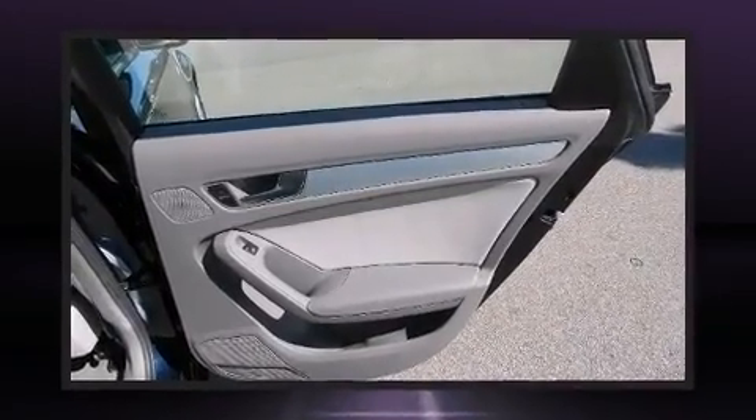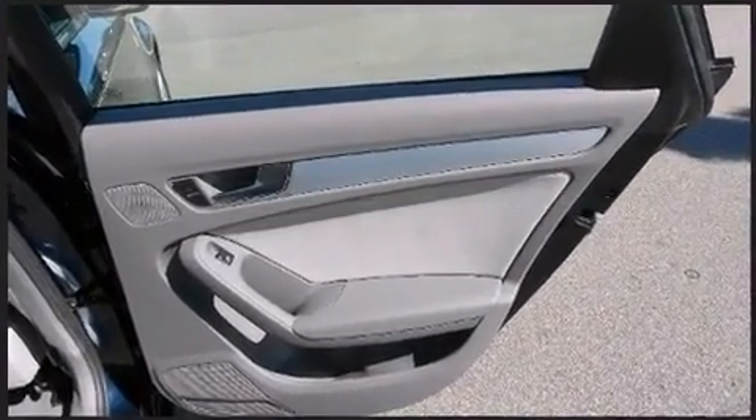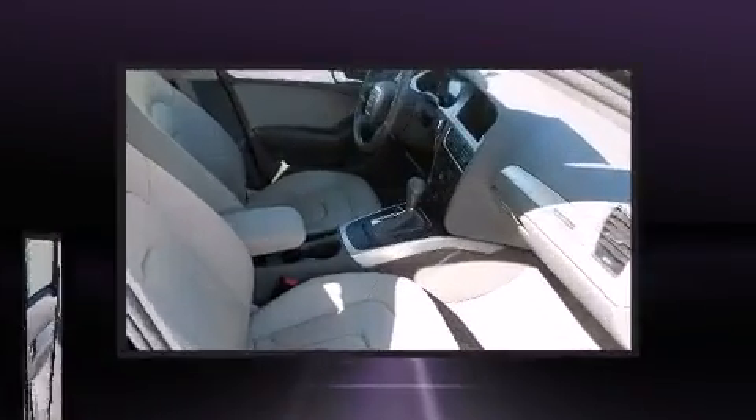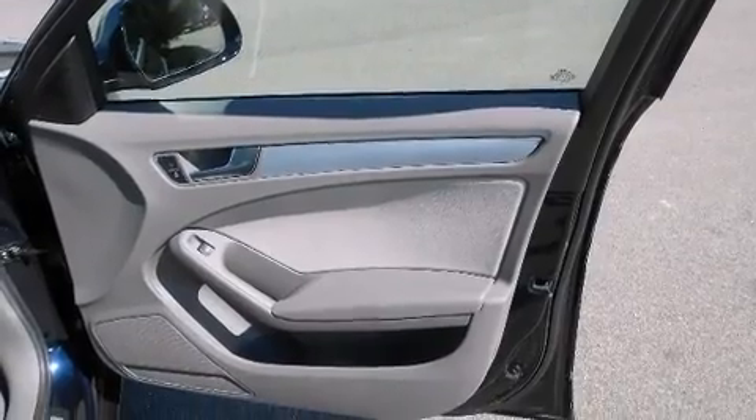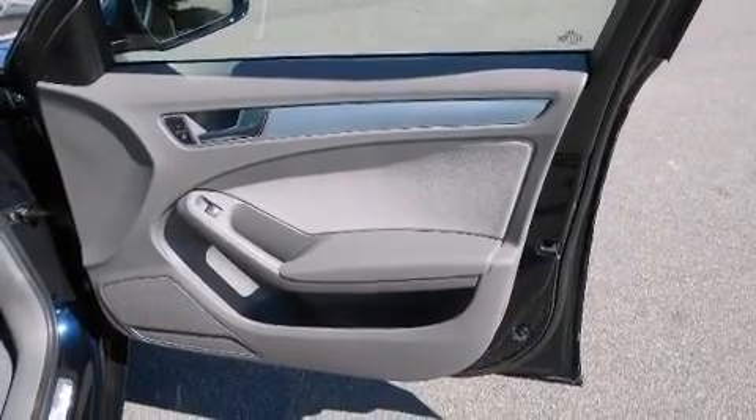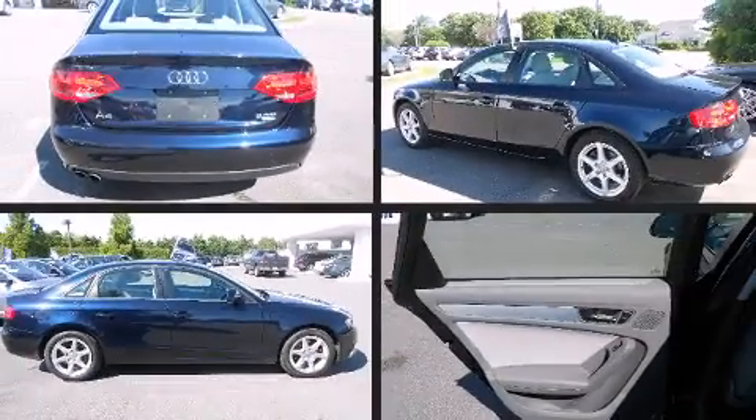Turbocharger technology provides forced air induction, enhancing performance while preserving fuel economy. Top features include front fog lights, power front seats, power moonroof, turn signal indicator mirrors, and remote keyless entry.